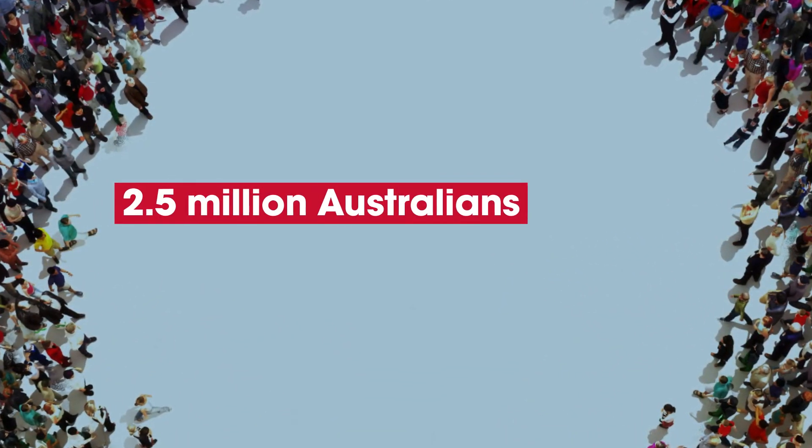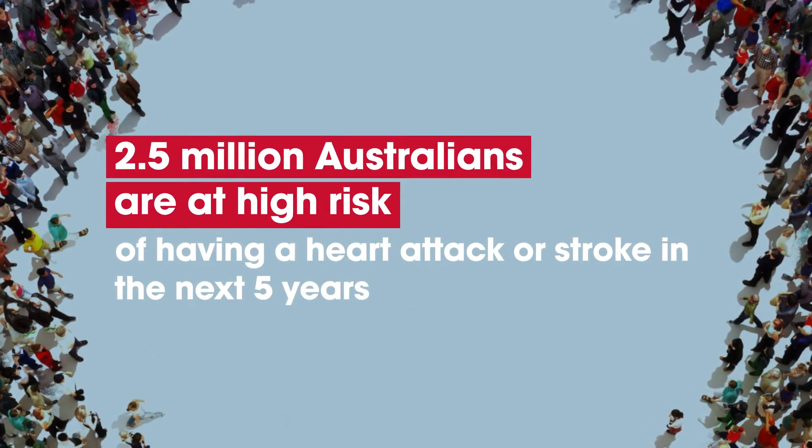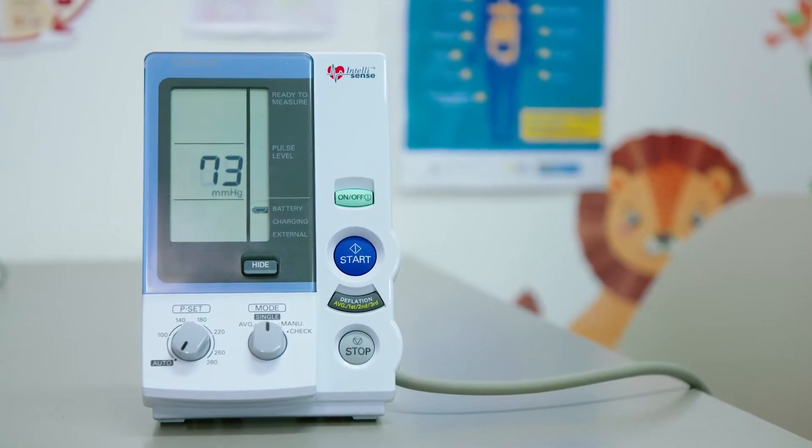We certainly got some good results in doing the screenings. We did pick up on some early cases of patients where they had signs of heart disease that we probably would not have seen for a little while. They were mostly asymptomatic at the time, and apart from having some high blood pressure and a little bit of high cholesterol, we might have just not seen the full picture if we hadn't done the whole heart health check the way we did. So it was really beneficial for the patient, because we were able to intervene and hopefully prevent something more serious from happening down the track.